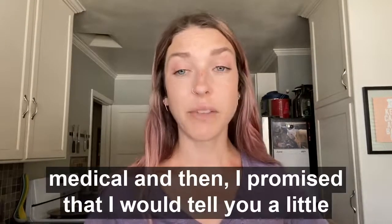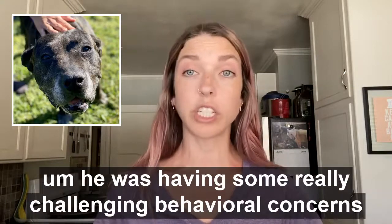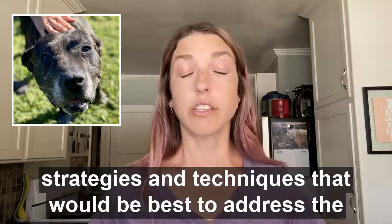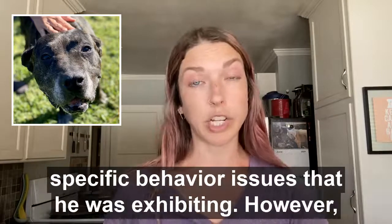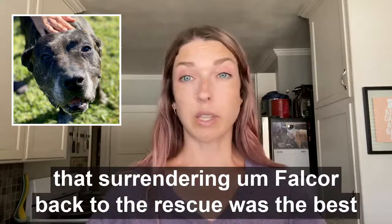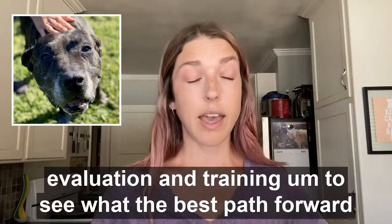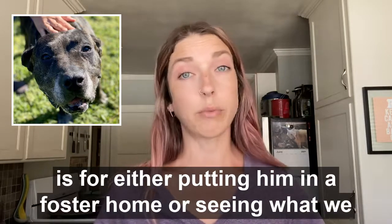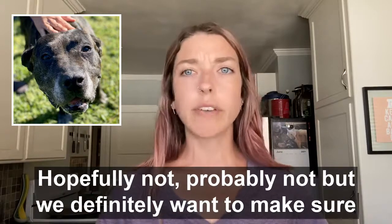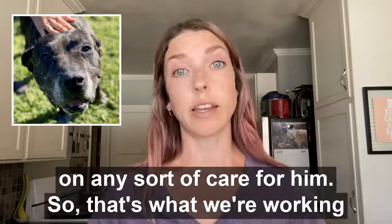I promised I'd tell you about Falcor as well. Falcor is with us because he was having some really challenging behavioral concerns in the home. We offered in-home training and went over strategies and techniques to address the specific behavior issues he was exhibiting. However, ultimately the family felt that surrendering Falcor back to the rescue was the best course of action. He's staying with me for the next two weeks for an extended evaluation and training to determine the best path forward — whether placing him in a foster home or possibly a forever foster situation. We want to make sure we have a really solid behavior management plan in place before asking a foster to take on his care.